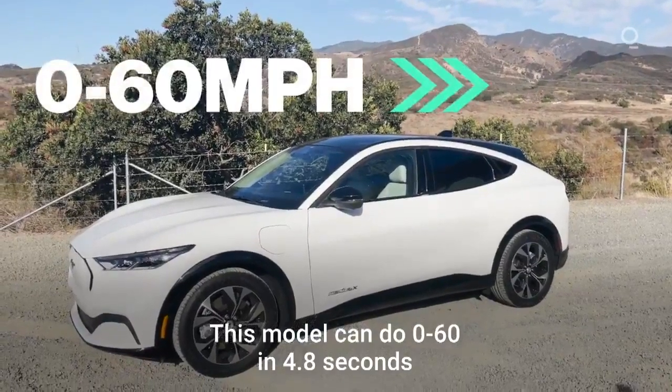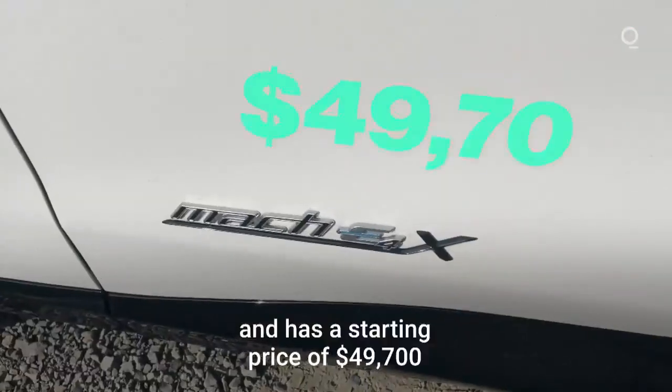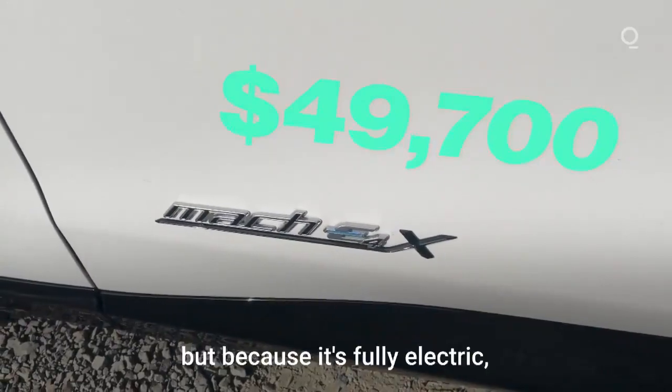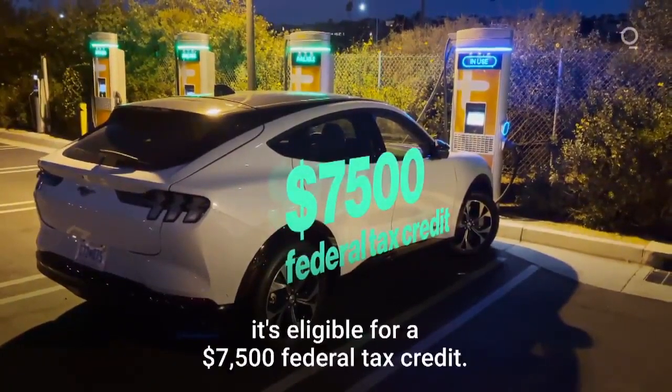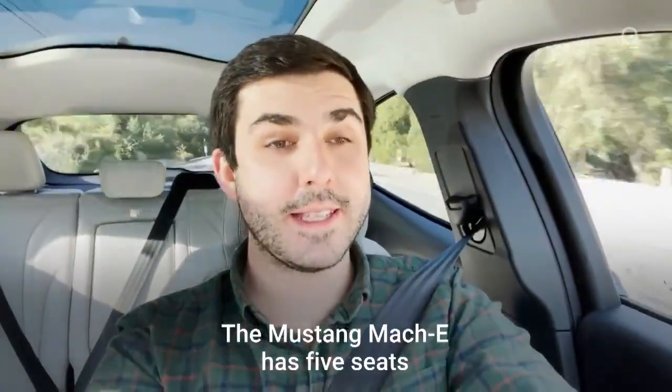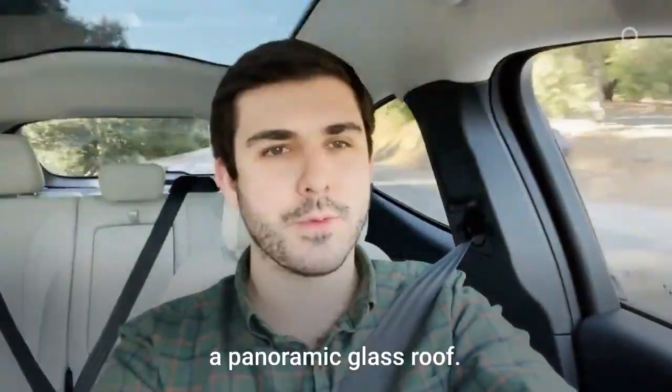This model can do zero to 60 in 4.8 seconds and has a starting price of $49,700, but because it's fully electric it's eligible for a $7,500 federal tax credit. The Mustang Mach-E has five seats and, as you can see over my shoulder, a panoramic glass roof.